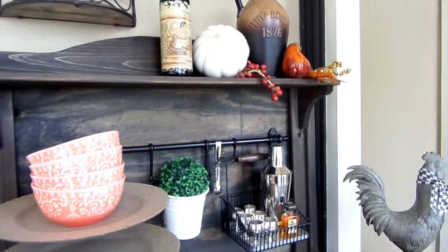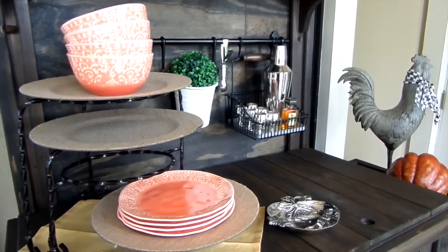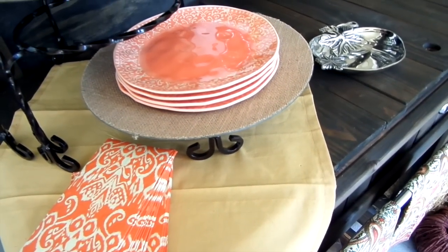They also sent me these melamine bowls and matching plates, which look great with the burlap chargers I already have. I added eye cap napkins for a nice touch as well.